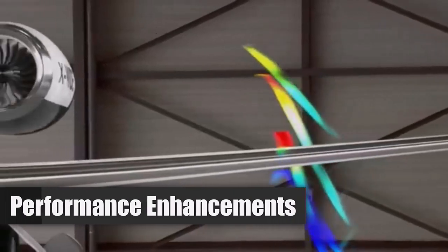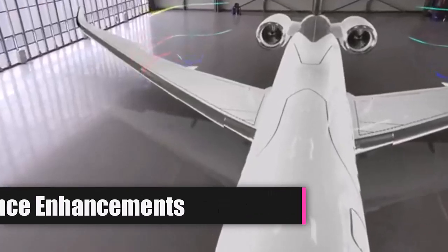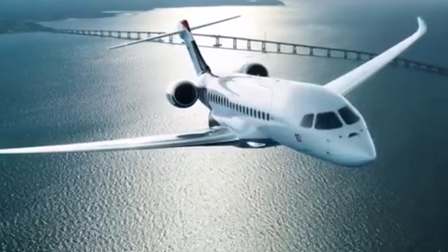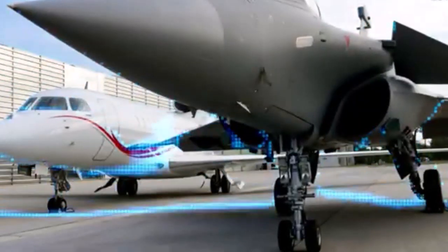The aircraft is equipped with high-lift wings made from carbon fiber composites for reduced weight and drag, with the capability to operate from shorter runways and access steep approaches like London City Airport.